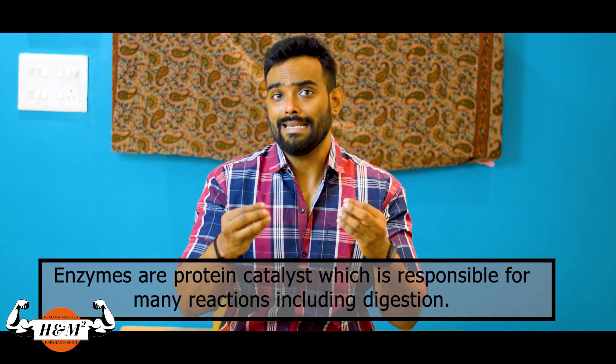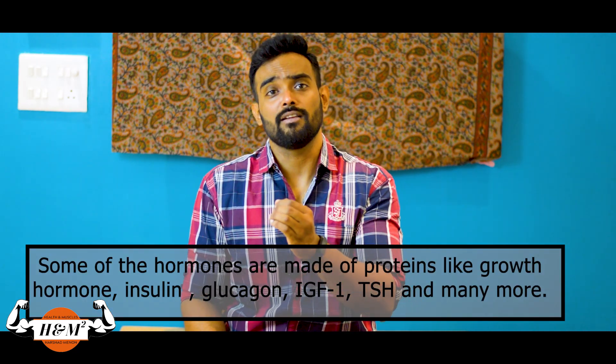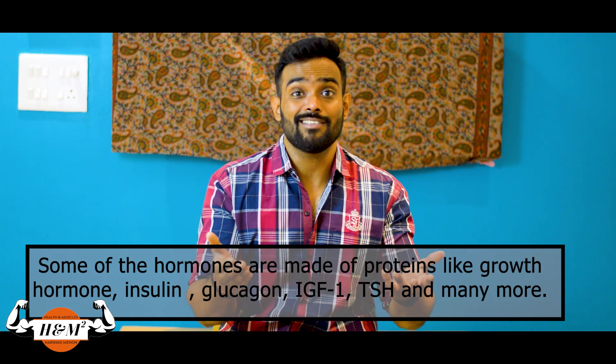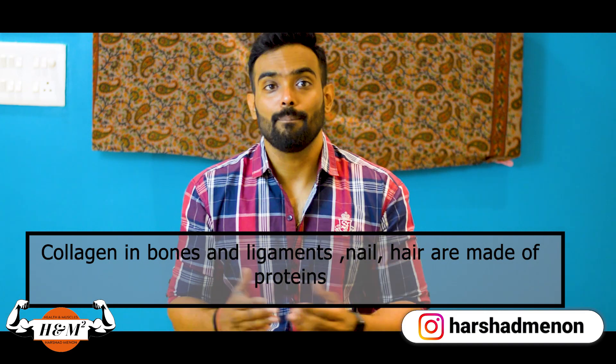Fluid balance is maintained with the help of albumin and globulin proteins. Fifth, enzymes are protein catalysts responsible for many reactions, including digestion. Sixth, some hormones are made of proteins — like growth hormone, insulin, glucagon, IGF, TSH, and many more. Collagen in bones and ligaments, as well as nails and hair, are made up of protein. Basically, protein plays a vital role in almost everything that happens in the body — building, repairing, and maintaining.